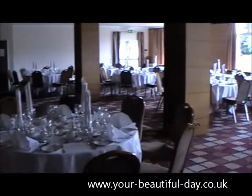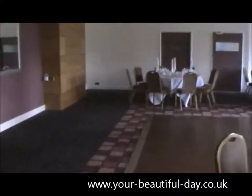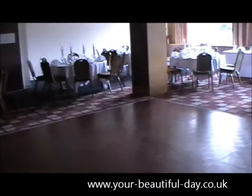So you can see everything's ready for us — it's just nicely 7 o'clock in the morning, so a nice early start for us today. This is the room laid up and we've got the dance floor down in the middle.